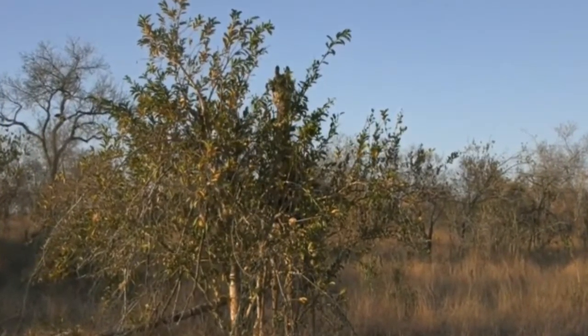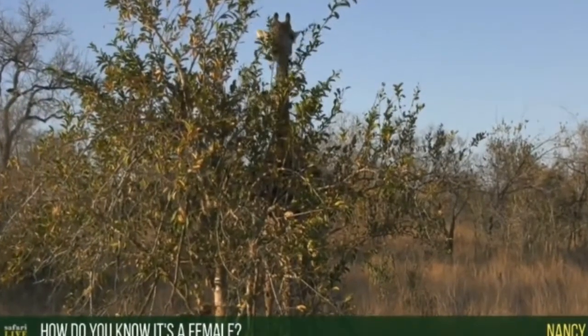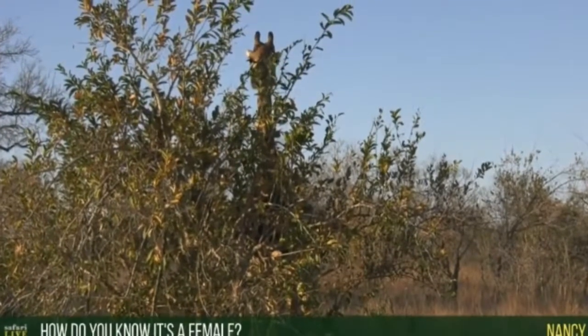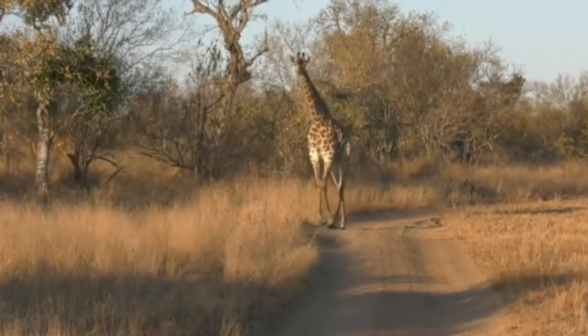Good morning Nancy. I have to tell you a very quick story — it's so funny, my car has got the name Nancy too and it's one of my favorite names in the whole wide world. Look at this youngster walking towards us! So your question is how do I know it's female? We'll get back to that one.